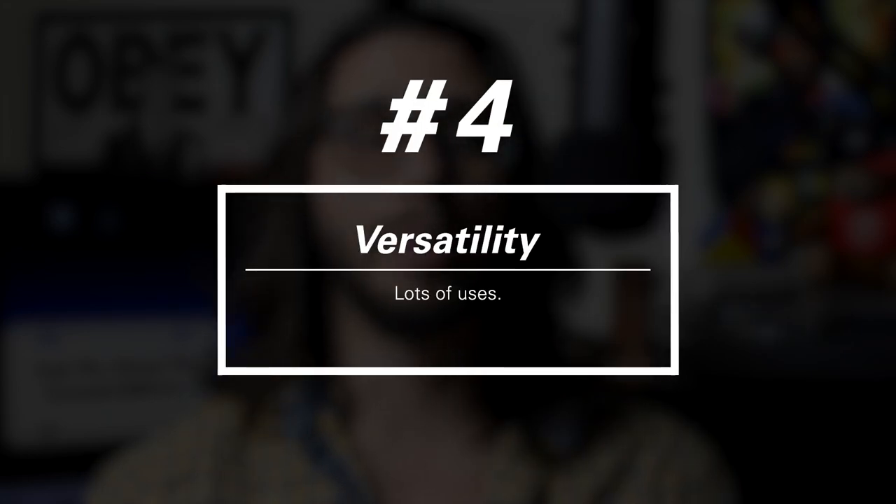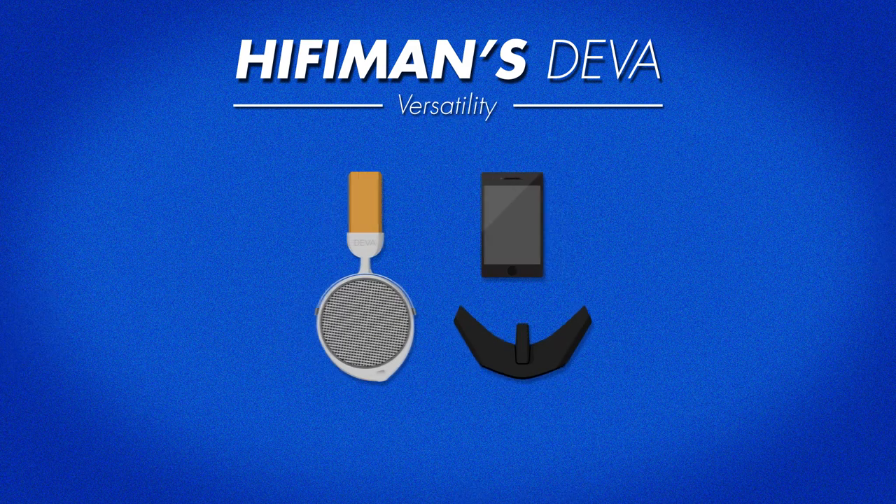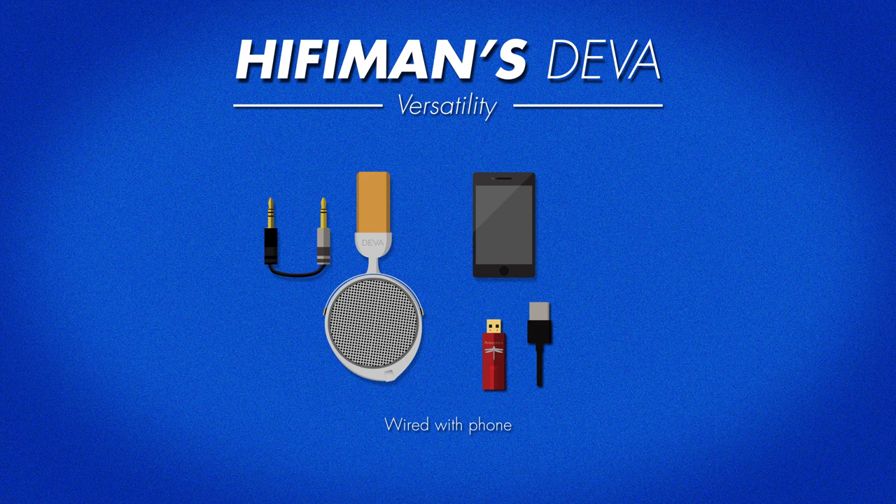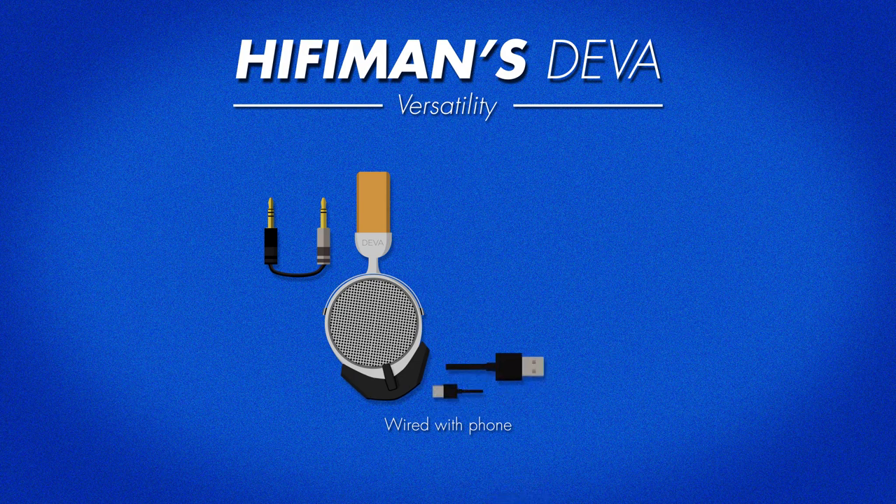The Deva really satisfies like a Snickers — and you're not you when you're hungry. Number four: versatility. You can do just about anything with the Deva. You can use it wirelessly with a phone using either the Blue Mini or something like a FiiO BTR-3K or BTR-5. You can use it wired with your phone, or with something like a Dragonfly Red or a Hip DAC. You can also use it on your desktop with the supplied amp DAC or a separate one of your choosing.